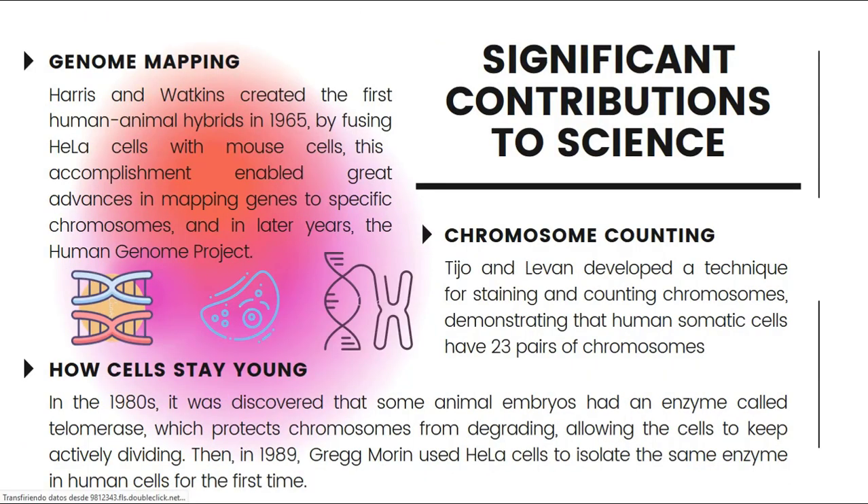Using HeLa has contributed significantly in science, including genome mapping. Harrison Watkins created the first human-animal hybrids in 1965 by fusing HeLa cells with mouse cells. This accomplishment enabled great advances in mapping genes to specific chromosomes and, in later years, the Human Genome Project. Another contribution was the counting of chromosomes. Tjio and Levan developed a technique for staining and counting chromosomes, demonstrating that human somatic cells have 23 pairs of chromosomes.